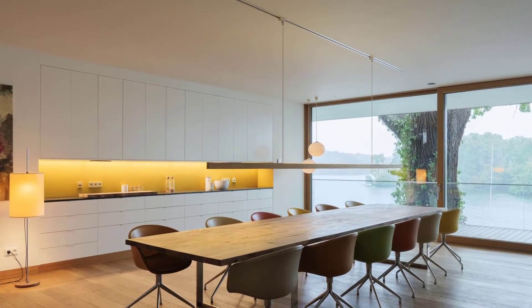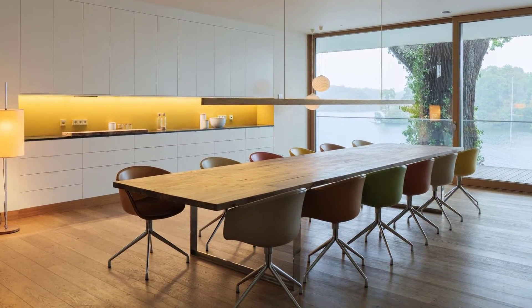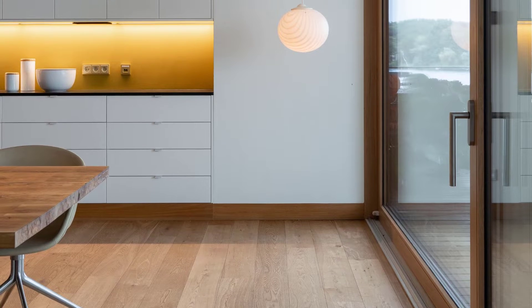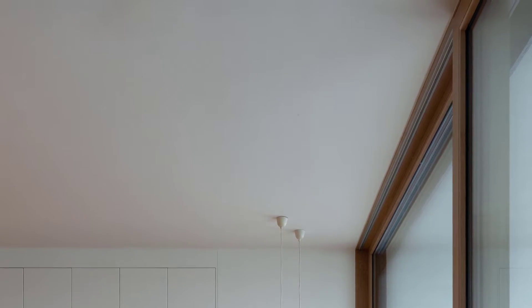In the dining room there's an extra-long table with a minimalist horizontal pendant light above, and a wall of white cabinetry. Similar to the living room, there's another sliding glass door.